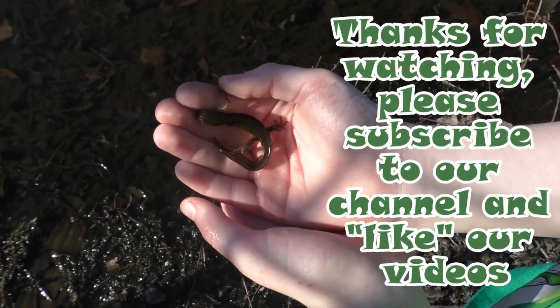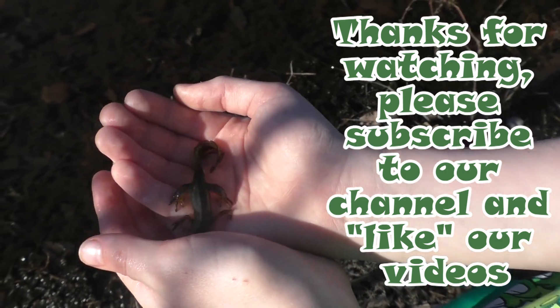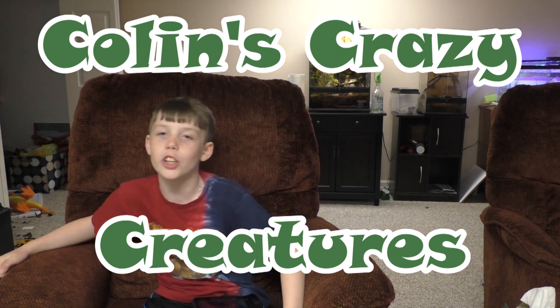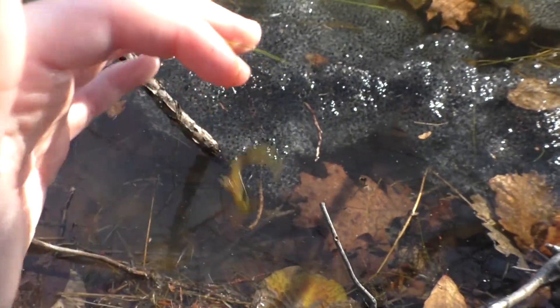If you relax, you'll feel that much better. Thanks for watching, subscribe to our channel, like our videos, and see you next time on Colin's Crazy Creatures. Bye!